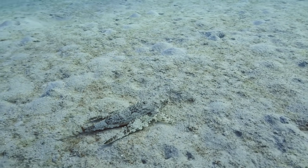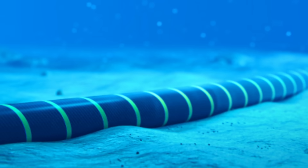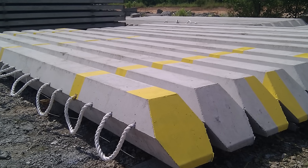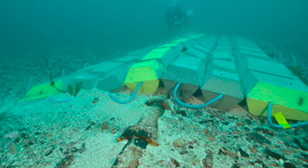But what happens when the seabed isn't soft sand? In areas where the bottom is hard rock, a different approach is needed. Here, the cable is laid on the surface and then large flexible concrete mats, called mattresses, are carefully lowered from a ship to cover and protect it — like a suit of armor for the seafloor.